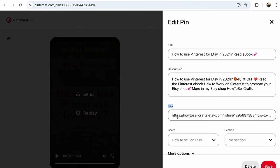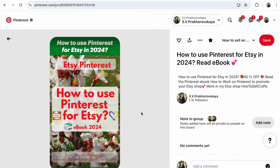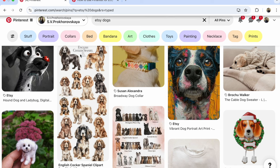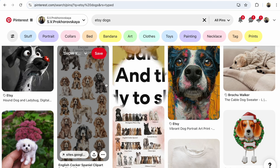For example, your potential customers save your pin multiple times — 1, 2, 3, 5 times. And you will receive so many links from Pinterest to your Etsy shop. Your Etsy shop will be much more visible not only on Pinterest or Google, but also on Etsy. It's so much important.